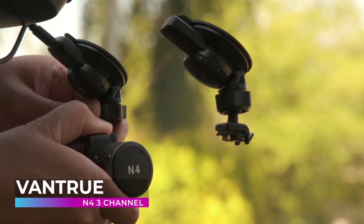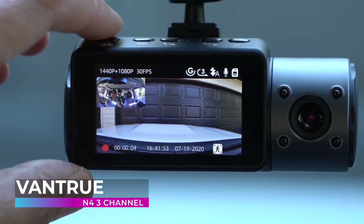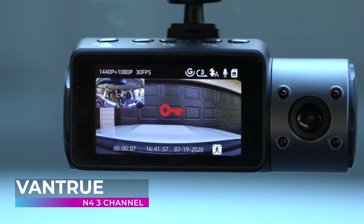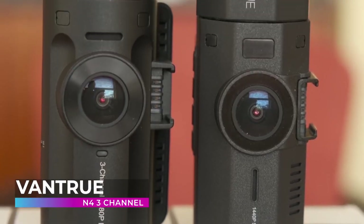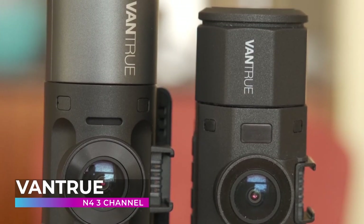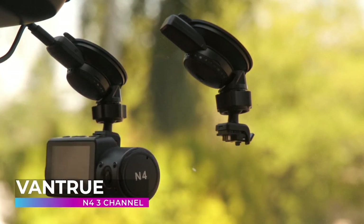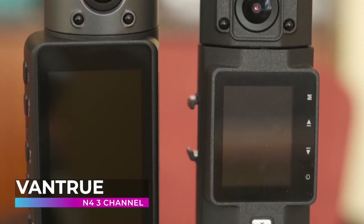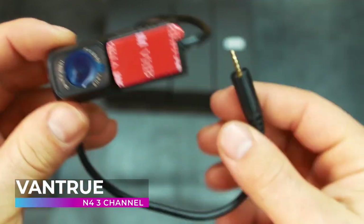Like all high-end dashcams, this one also features an amazing night vision mode that makes it easy to see important details even in the dark. This makes the Vantru N4 absolutely perfect for professional drivers for things like Uber and Lyft. Have a rowdy customer who tries to give you trouble? No problem at all. This dashcam will record the entire interaction in crystal clear high-definition resolution so you can easily prove your side of the story. When it comes to keeping yourself and your career safe, you can never be too careful.